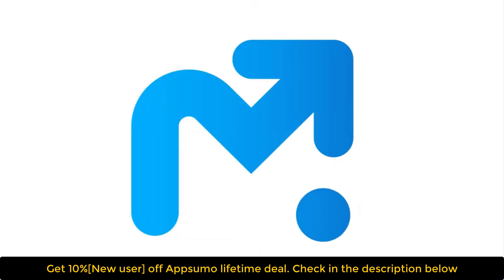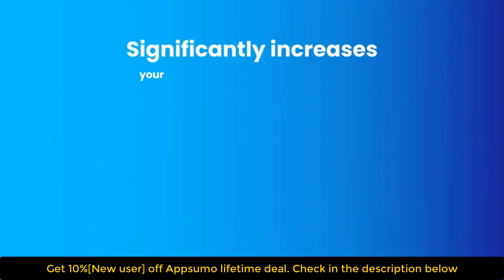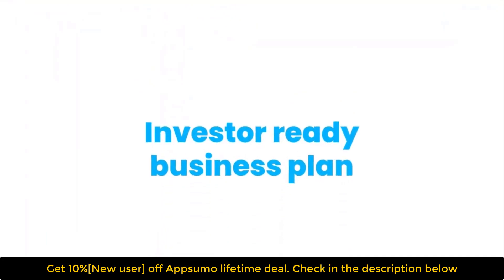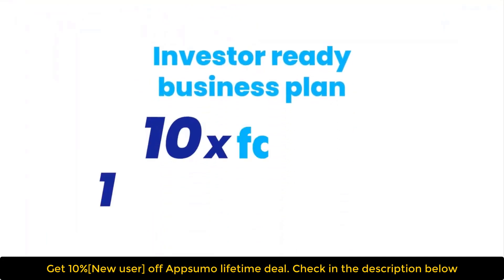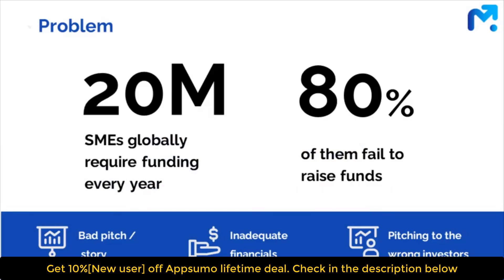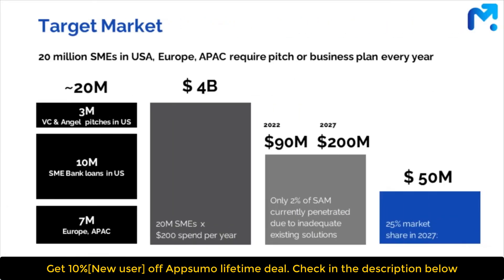Enter Modelix, the business planning software that significantly increases your chances of raising funds and helps you create an investor-ready business plan 10 times faster and 100 times cheaper. Create your investor-ready plans with business plan templates designed by professionals.